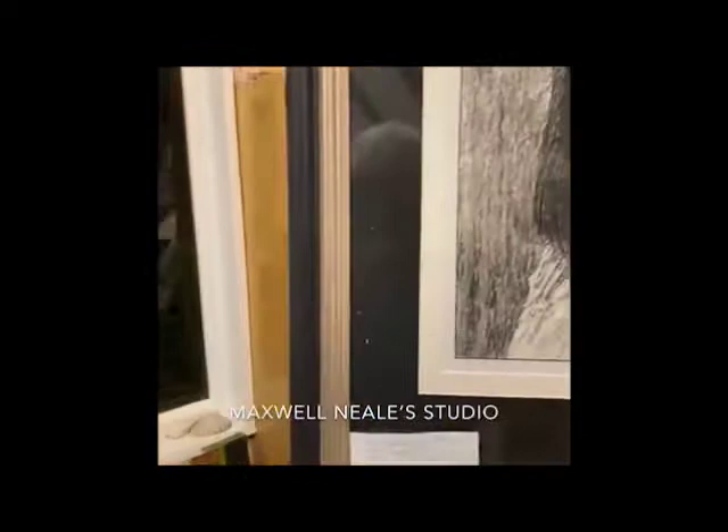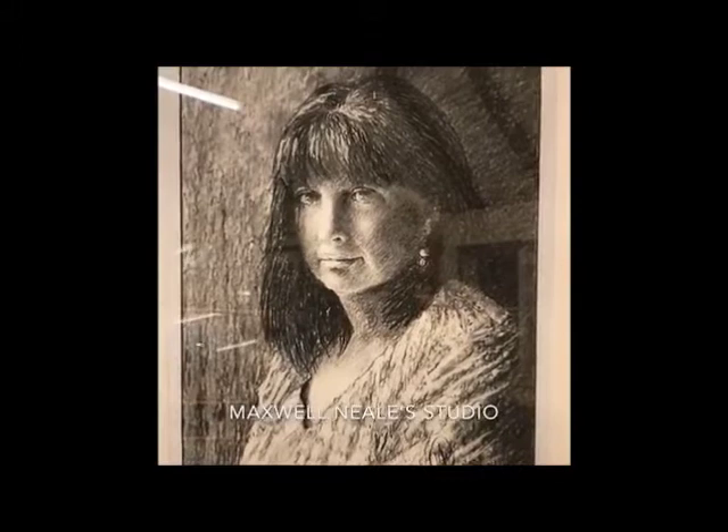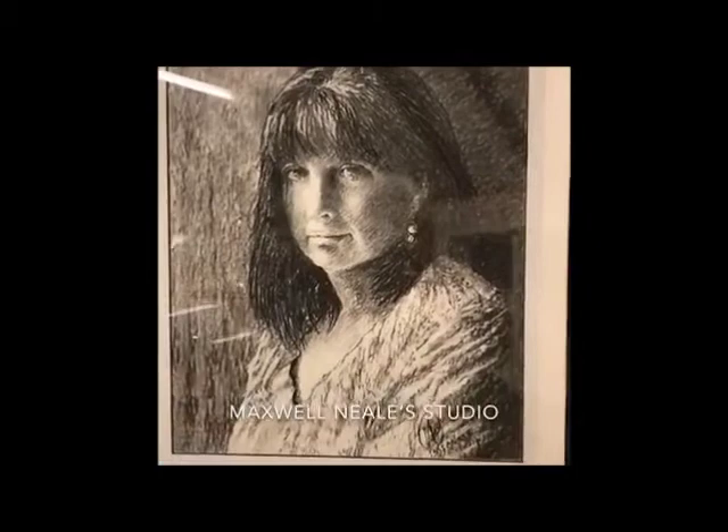This is a pastel charcoal drawing of my wife, Susie. This was a workshop I did a while ago. Charcoal is a very good medium if you're sketching, but to produce a finished drawing from it is actually quite difficult, quite demanding. But nevertheless, I was very pleased with the results that we got from that.